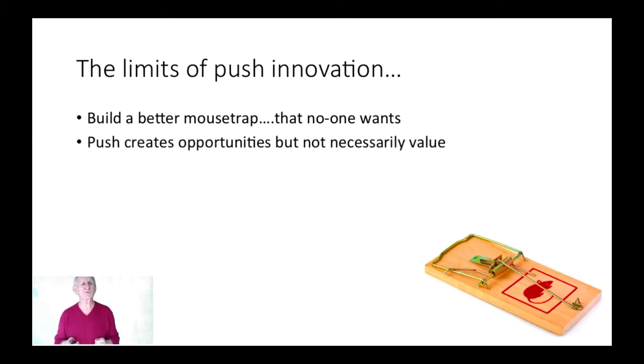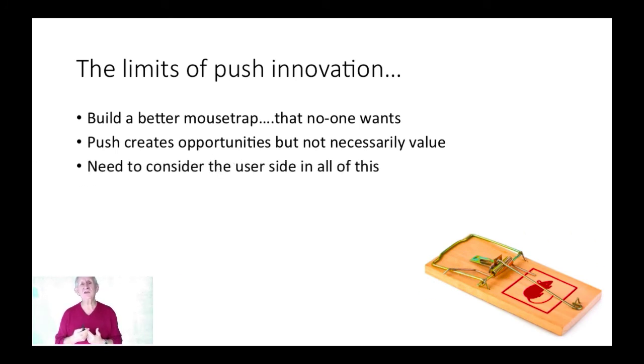That's a theme we're going to come back to again and again. Even though we do knowledge push innovation, we probably need to consider the user side in all of this. So let's flip our lens now and look at demand-pull.